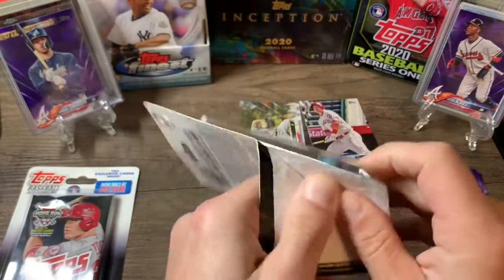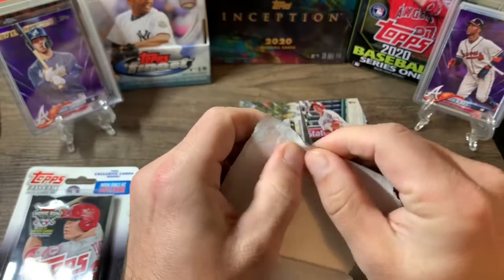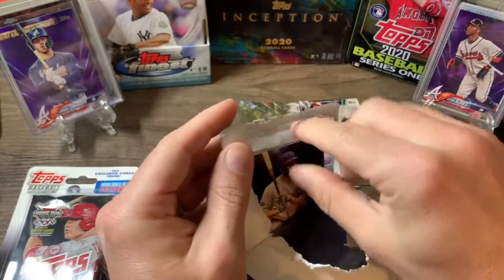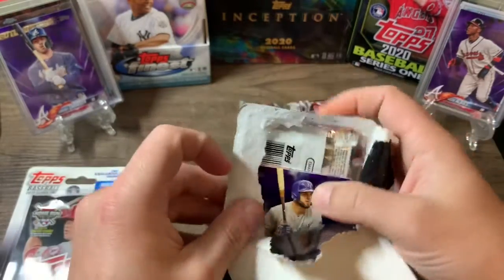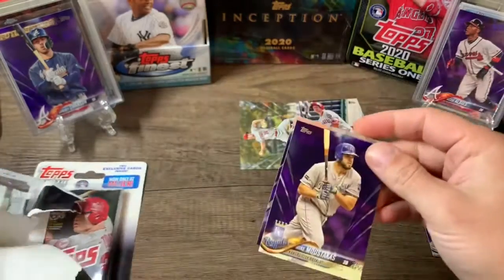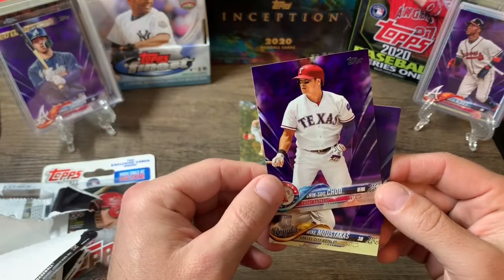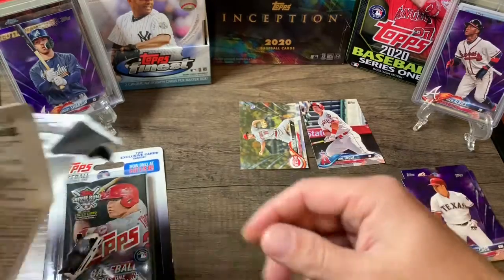Pack number two, let's see what we get. Still looking for the Devers rookie — I just need it in a base to get my set complete. I've pulled quite a few of these and haven't got it yet, tough card. From the purple slots we got a Moustakas purple and a Shinsu Chu purple, so alright, on to pack number two.